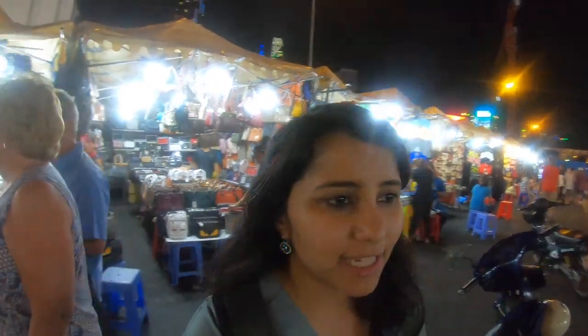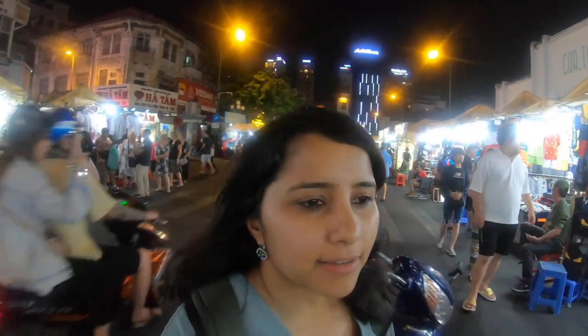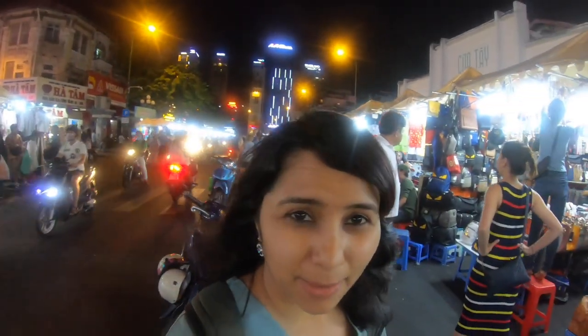After seeing the indoor market, we are now exploring the night market. The night market opens around 7:30 and it's just outside the Ben Thanh indoor market. The stuff that you get is similar to the indoor market, but there are definitely more clothes for women here.